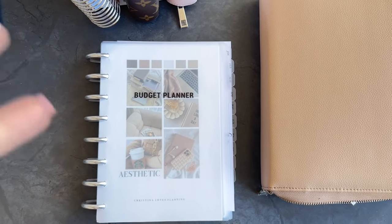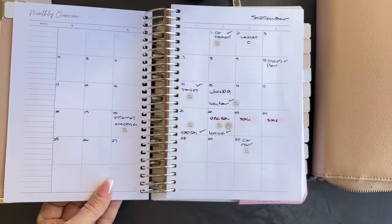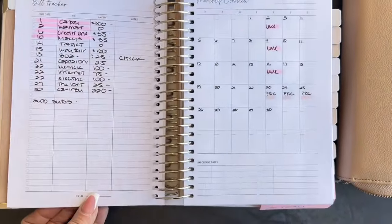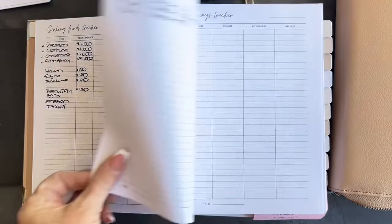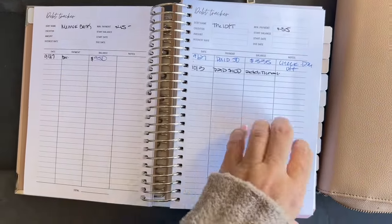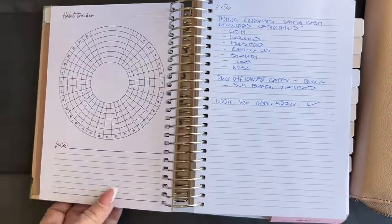I wanted to get everyone up to speed on the products that are new. So we have A5 rings, A5 discs, the covers, and linen — oh my God, absolutely gorgeous. All of the pages in every one of the planners are the same: you get your month on two pages, a bill tracker, and a month on one page on the right. Two expense trackers, two sinking funds, two savings, two credit card trackers, two debt trackers, and four paycheck-to-paycheck trackers. You get a task list, a saving challenge thermometer, and a habit tracker on this side.